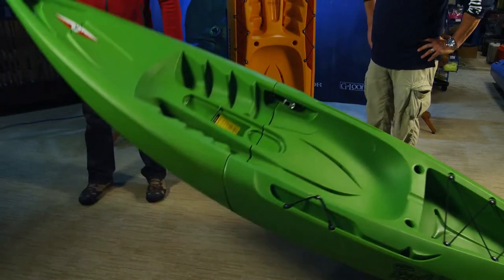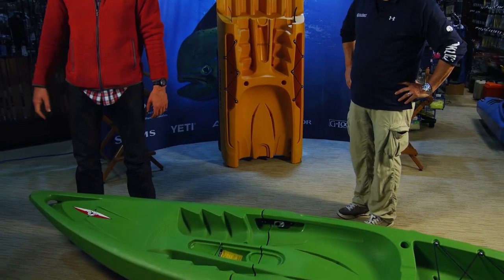Once there are no clicks left, you know the boat is as tight as it will get. I'll lift it up just to show you it's a tight joint — you can even drop it. The boat's complete.